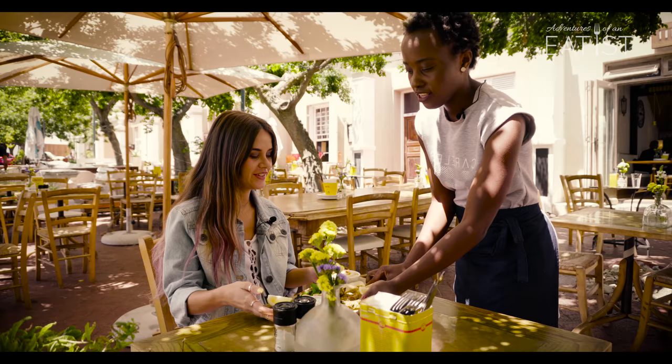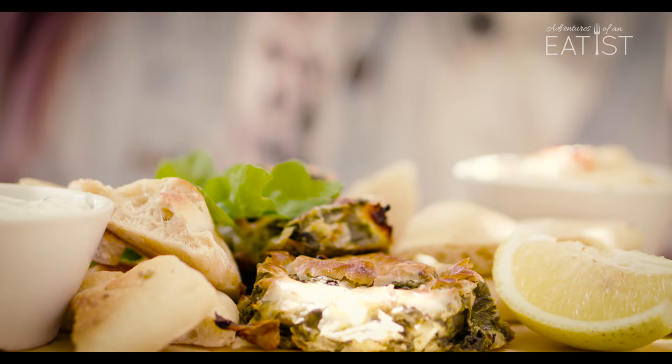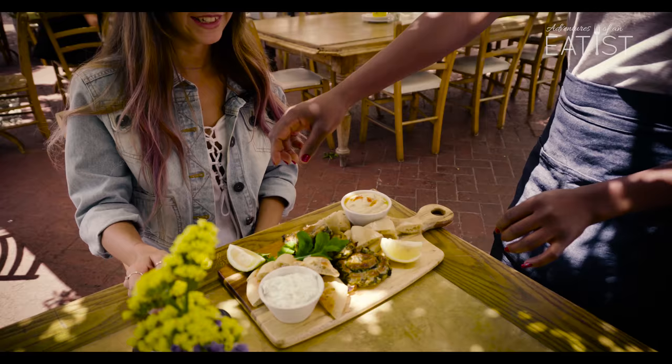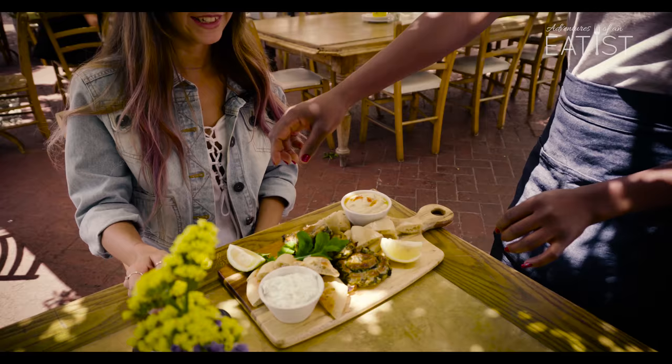The food is ready. You've got two dips — tzatziki which comes with pita bread, and hummus which comes with pita bread as well. Then there's spanakopita with three cheeses: local feta, Danish feta, and cheddar. There is spinach inside too, and the lemon is nice to just squeeze on it.